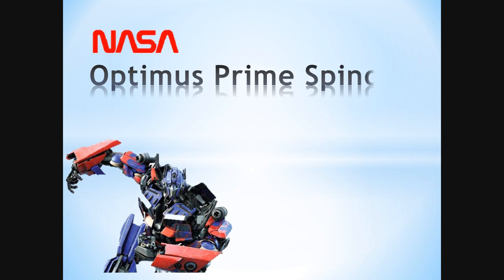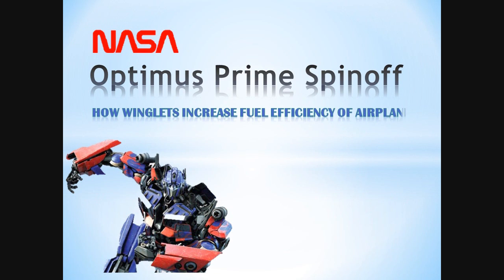This NASA spin-off video is about how NASA's winglet technology increases the fuel efficiency of airplanes.